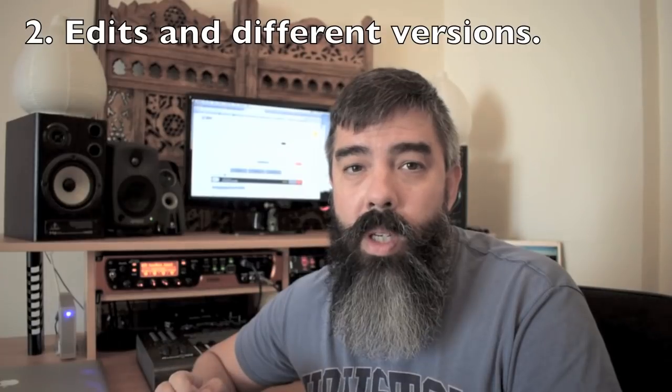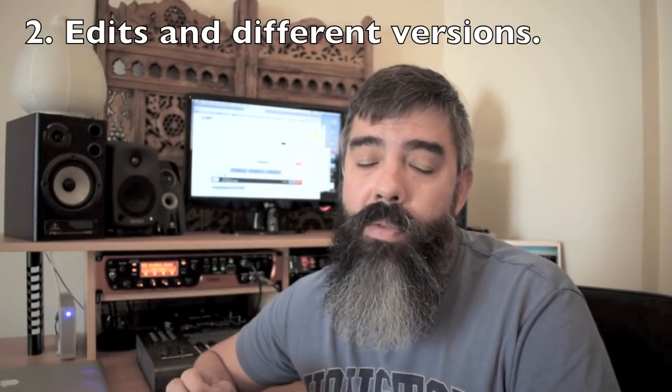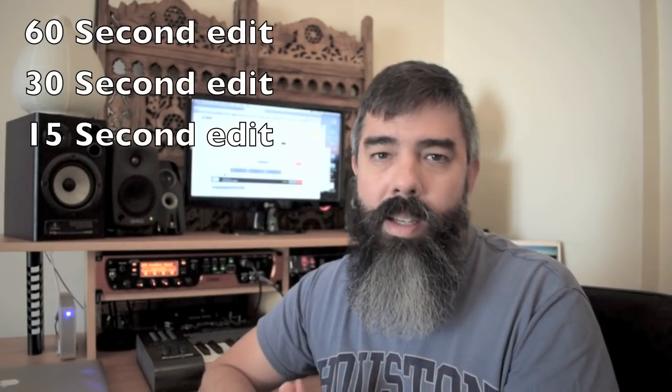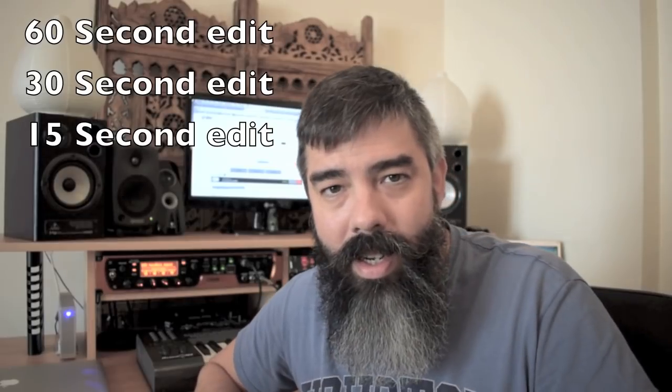Create music with edits — create music that has different versions. You have the main song with all the elements, regardless of genre or style, which will usually last a minute and a half or two minutes. Then, as I learned from more successful composers, you create a one-minute edit, a 30-second edit, and a 15-second edit. These are quite standard for commercials and advertising.